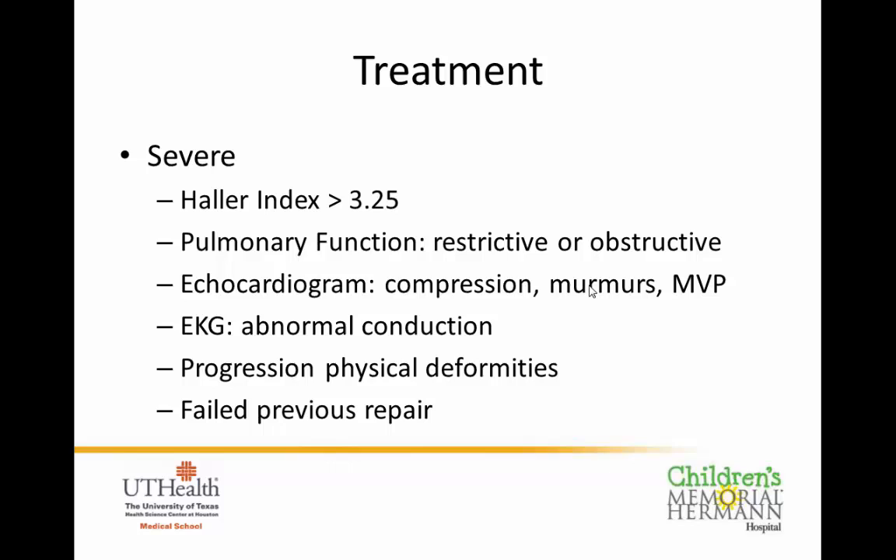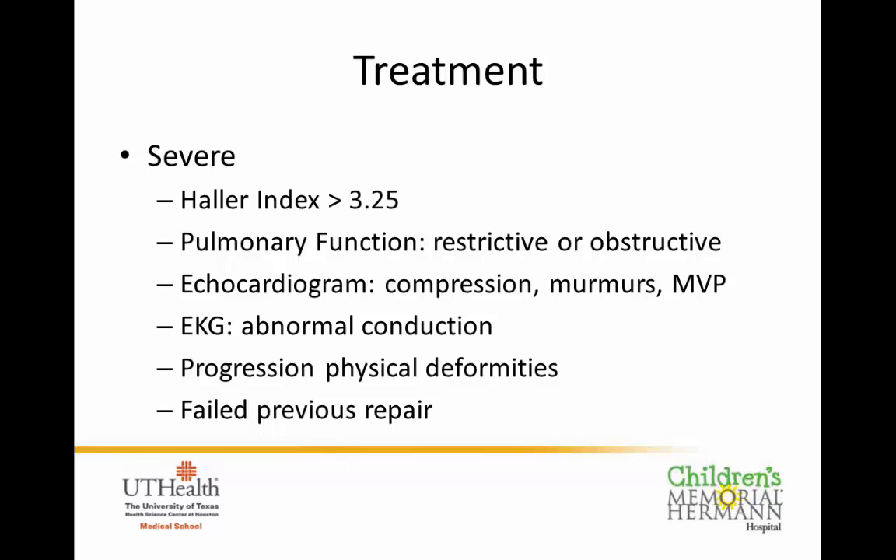The severe category includes a Haller Index greater than 3.25. Pulmonary function tests may show restrictive or obstructive breathing patterns. The echocardiogram can show compression of the heart, murmurs, and mitral valve prolapse — leaky valves from heart compression. EKG sometimes shows abnormal conduction or electrical patterns. Additional surgical indications include deformities getting worse and causing other problems, such as developing scoliosis, or patients who have failed previous repairs and continue to develop problems.